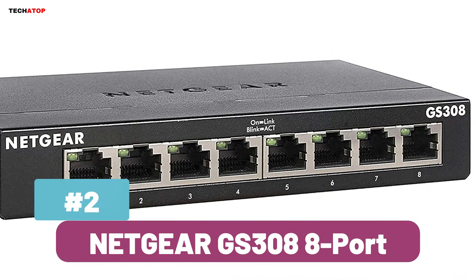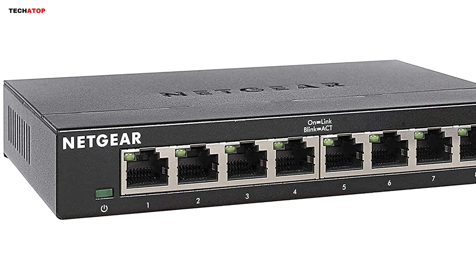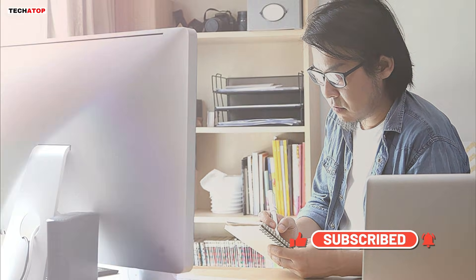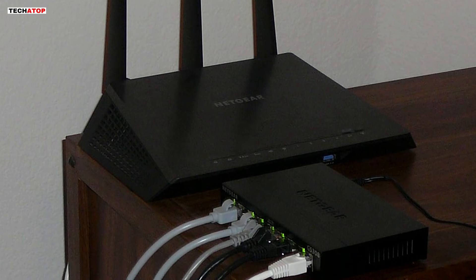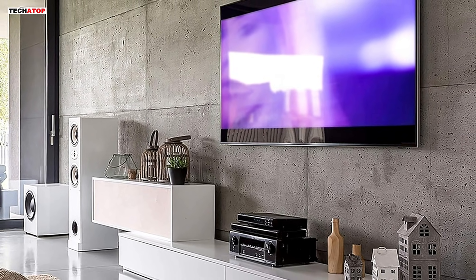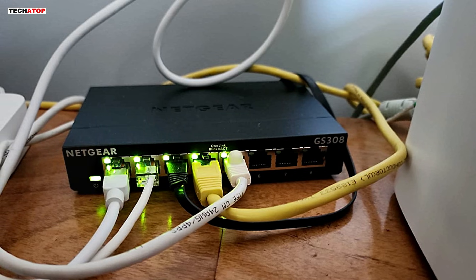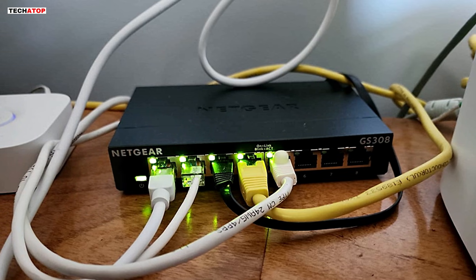Number 2: The Netgear GS308 8-Port Gigabit Ethernet Unmanaged Switch is a versatile and reliable networking solution for homes and offices. With 8 Gigabit Ethernet ports, it provides fast, stable, and seamless connectivity for computers, servers, and other networking hardware. The plug-and-play setup makes installation effortless — just connect your devices and it's ready to go, with no software or configuration required. Its fanless, silent operation makes it ideal for noise-sensitive environments such as home studios and offices. The energy-efficient design, compliant with IEEE 802.3az, helps reduce power consumption while maintaining high-speed performance. It supports both desktop and wall-mount placements, offering flexibility based on your space requirements.